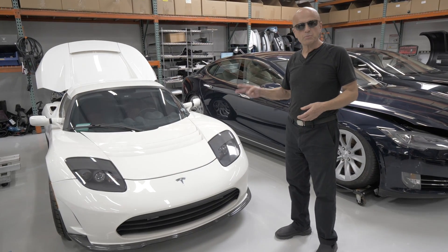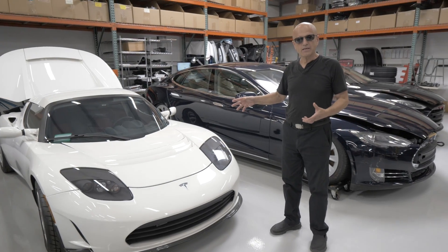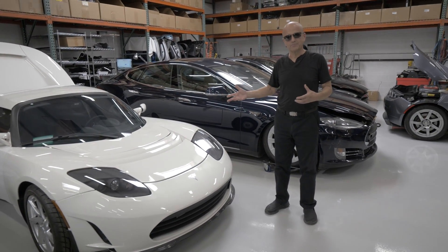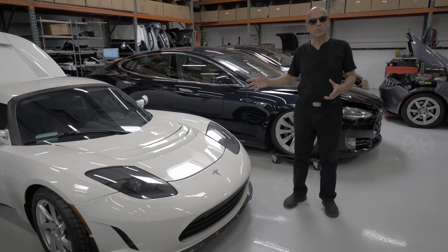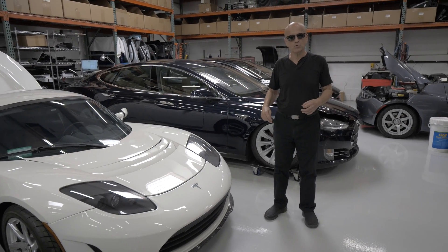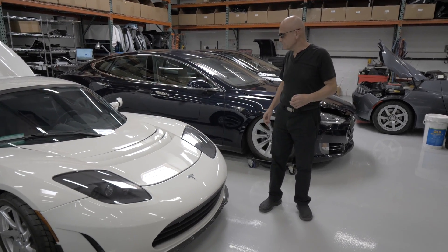Unfortunately, this one was bricked twice. It's actually a 3.0 battery upgrade car, and it was bricked again. We're still trying to find a way to bring that 3.0 battery pack back to life, because it was bricked longer than we usually are able to bring cars back within the time frame.